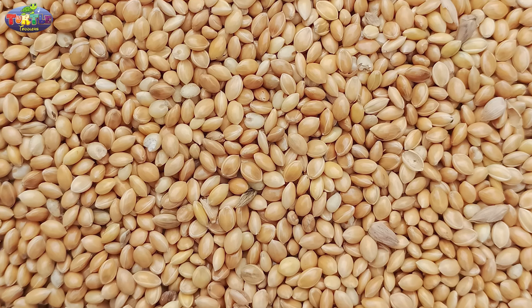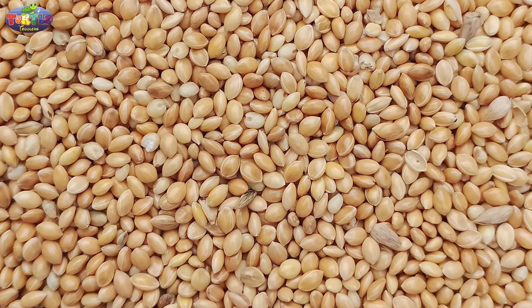Foxtail millet, also called kangni or rala in Marathi, is a very good source of vitamin B which helps in maintaining a good nervous system. It contains an amino acid which helps in regulating our blood cholesterol.